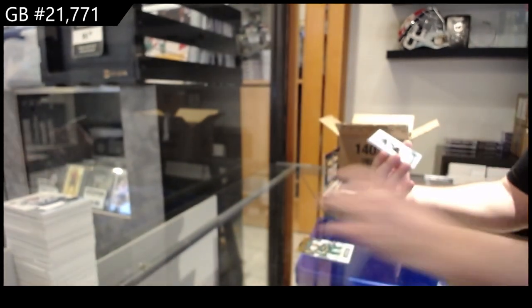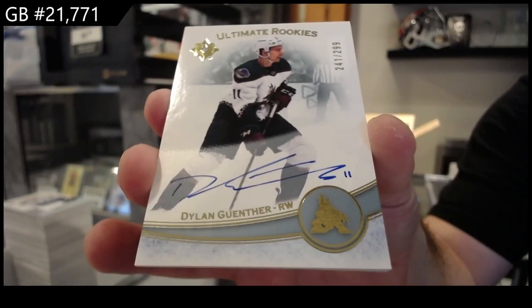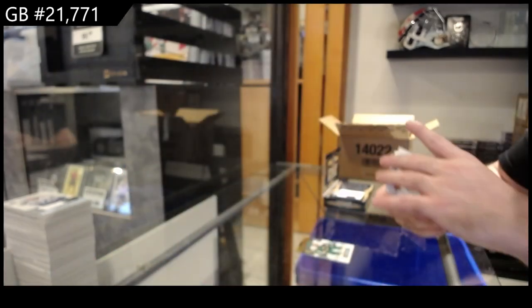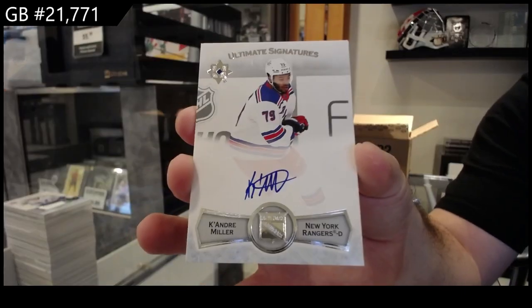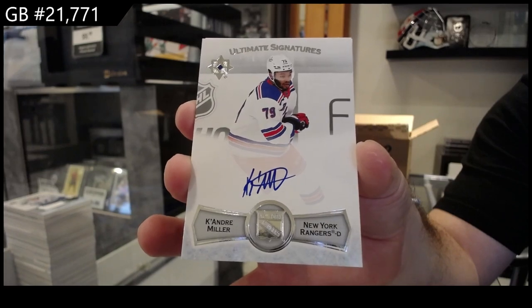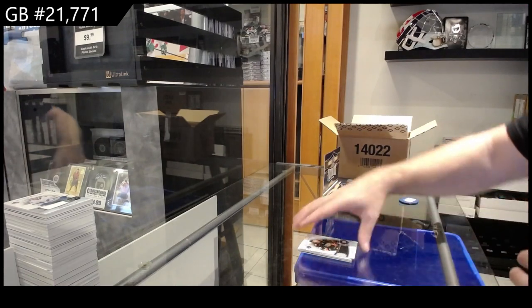We've got a $2.99 rookie auto of Gunther for the Coyotes — that's a solid rookie auto, Gunther. We've got an ultimate signatures of Ke'Andre Miller for the Rangers. And we got a $7.99 of Tracy for the Ducks.